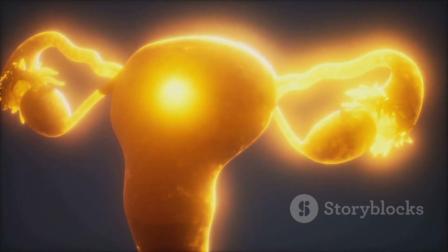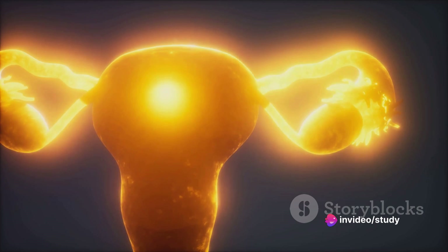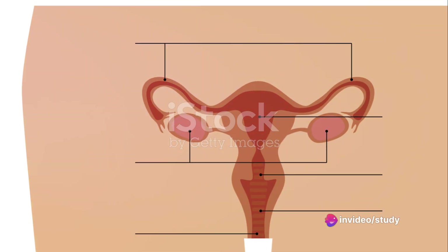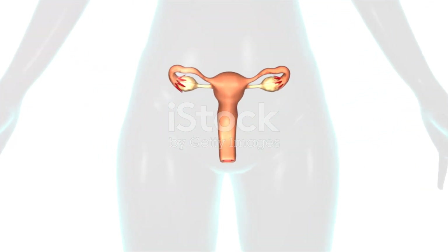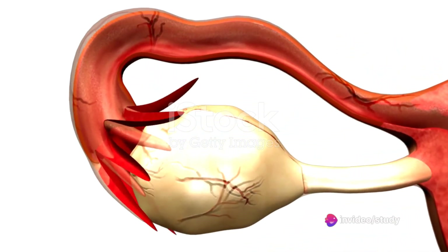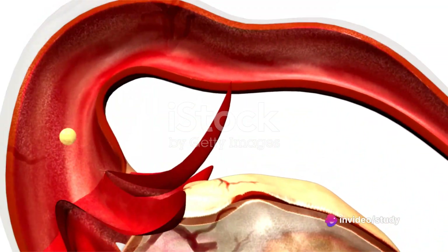Our journey begins with the primary female sex organ, the ovaries. Like a pair of almond-shaped guardians, the ovaries sit on either side of the uterus. They produce, mature, and release eggs during each menstrual cycle. They also play a pivotal role in the production of hormones, namely estrogen and progesterone, which are instrumental in the regulation of the menstrual cycle and pregnancy.